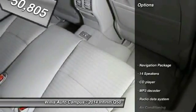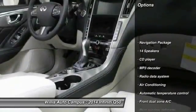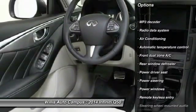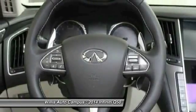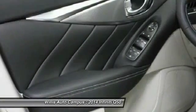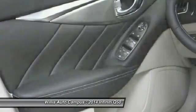Here are some of this vehicle's great options: power passenger seat, traction control, dual airbags, air conditioning, front power steering, alloy wheels, four-wheel disc brakes, security system, fog lights, and rear window defroster. Come see the car for yourself.